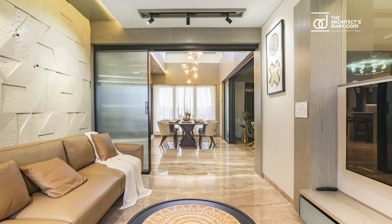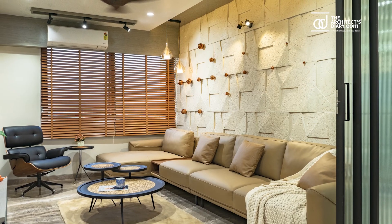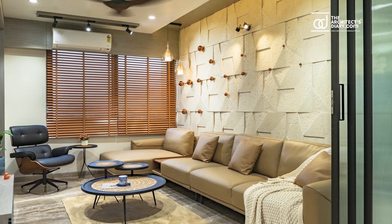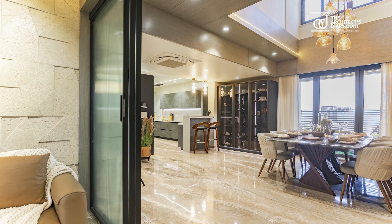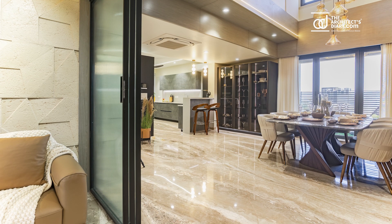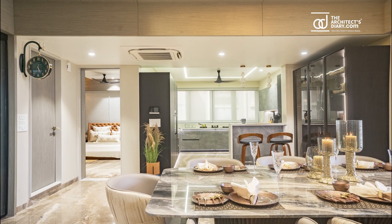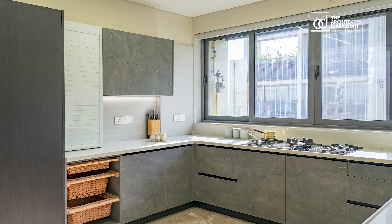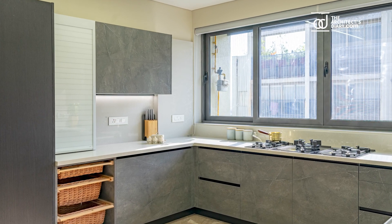The family room features a luxurious Italian leather daybed sofa offering both comfort and style. The kitchen showcases sleek and minimalist aesthetics with clean lines.